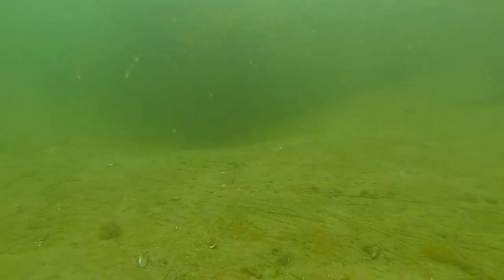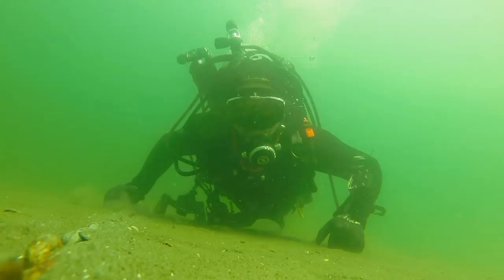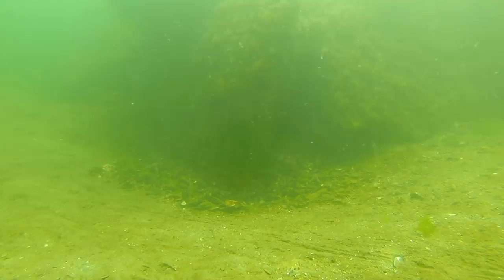The visibility today was really good, and this gives you an idea of what it's like if you were down there with me. As we get to the middle of the breakwater, we're going to swim kind of northeast into the current and see what we can see.